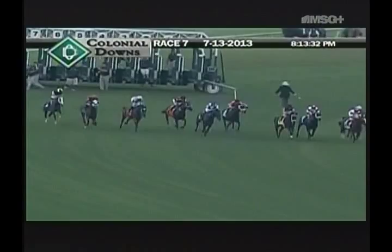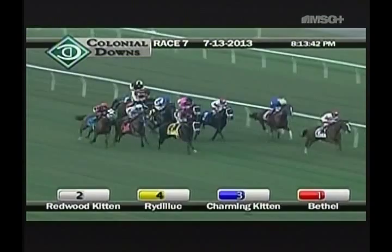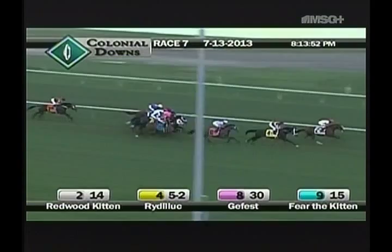And they're off in the Virginia Derby. Very solid start there for Redwood Kitten, who's going right to the front. Redwood Kitten will lead them in the opening strides here. Rye DeLuke will settle toward the center of the course in the second spot. So it is going to be Redwood Kitten in front, Rye DeLuke up on the outside early.